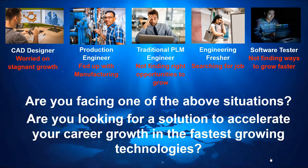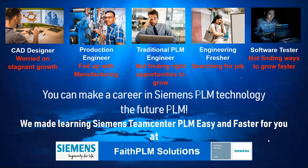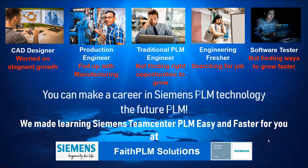If you are facing one of the above challenges and are looking for a solution to accelerate your career growth in the fastest growing technologies, you can make a career in Siemens Teamcenter PLM technology — the future PLM.